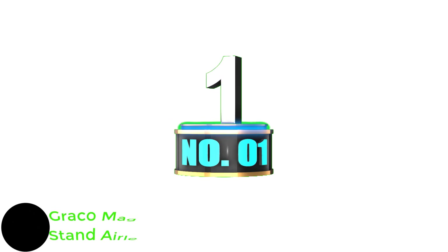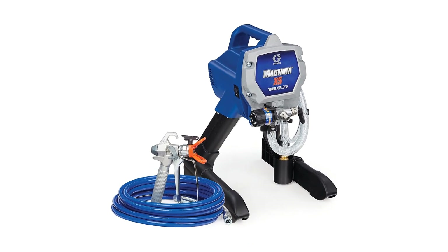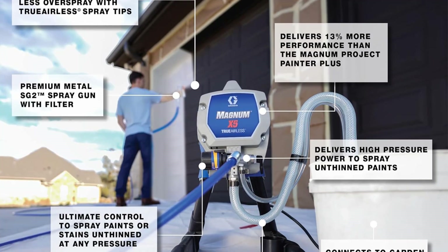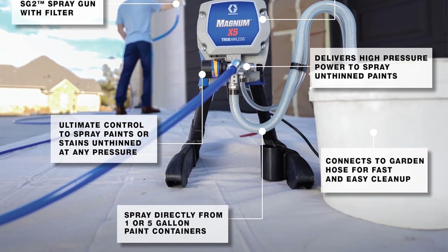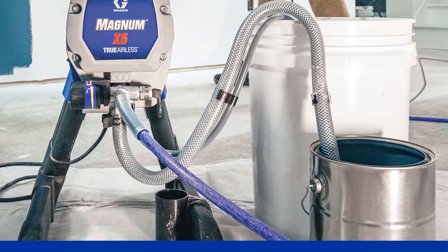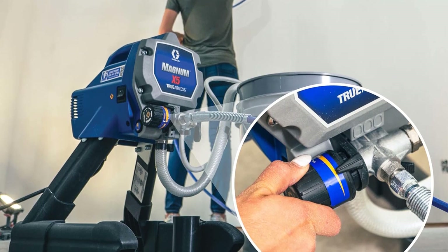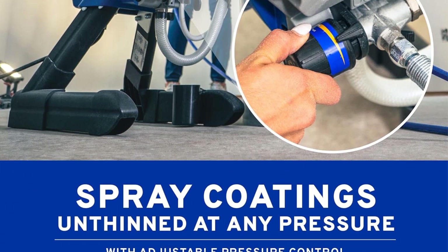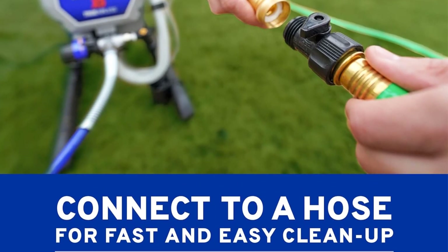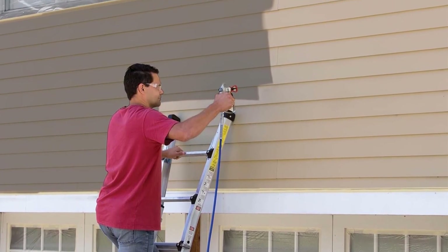Number 1: Graco Magnum 262 800X5 Stand Airless Paint Sprayer. Graco Magnum is a highly popular brand of power tools that makes a lot of products related to painting. The Graco Magnum 262 800X5 is one of the best performing options out there. It is a full-size stand airless paint sprayer, allowing you to connect it to a one or five-gallon paint bucket for large paint capacity. You also get a paint hose up to 75 feet long, making it quite versatile so you can easily spray in any corner. You can even reverse clogged tips due to its RAC IV switch tip.